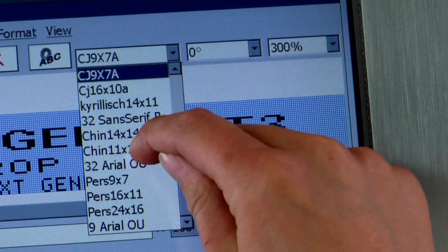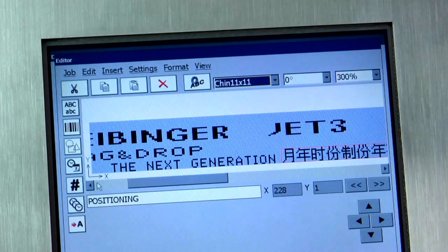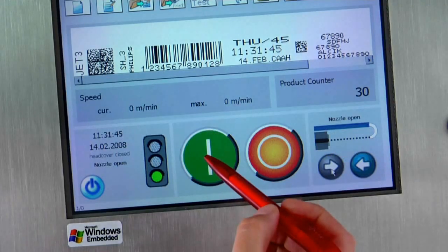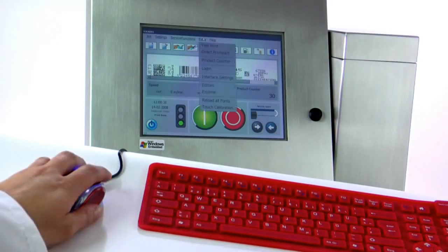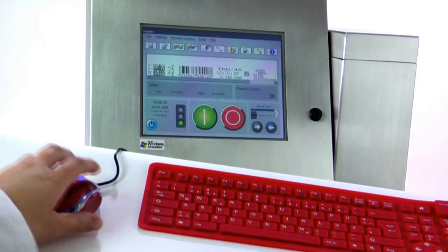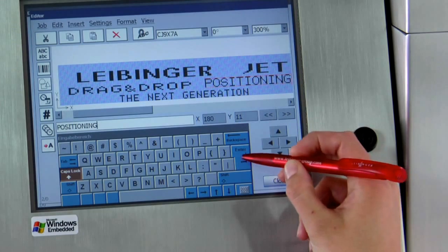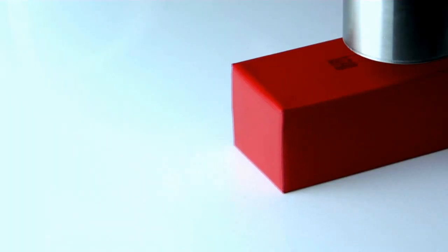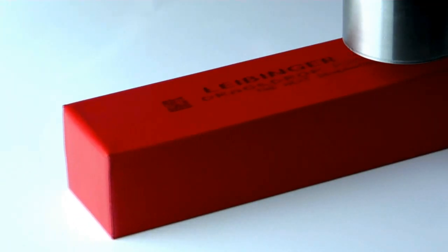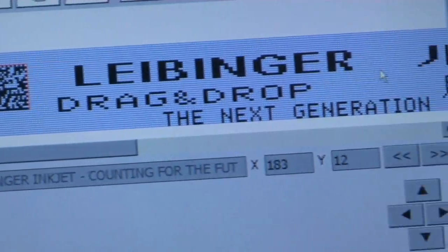The big 10.4-inch touch display shines in bright colors and invites the user to operate it. The Jet 3 is simple to use for anyone, whether using fingers, pen, or mouse and keyboard. The Windows-based software offers comfortable data management with a variety of functions. In the job editor, text can be entered simply and printed immediately with only a few moves.